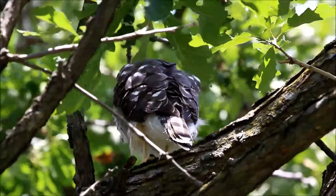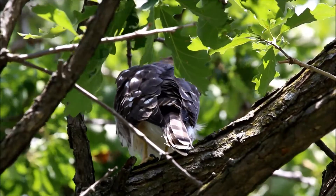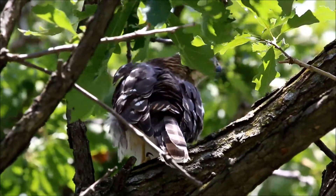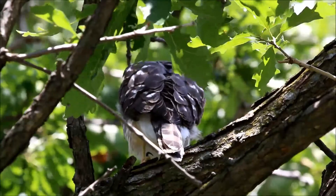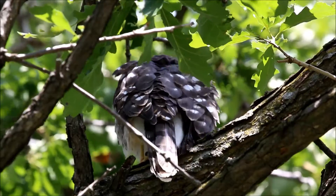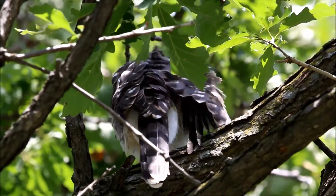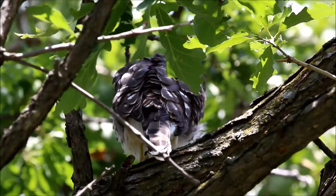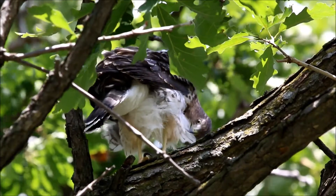Here's one of the owlets in the tree directly beside the nest tree. I think this is the male. The other juvenile is also in the same tree but quite well hidden, and both have been vocalizing quite a bit up to the last few minutes.